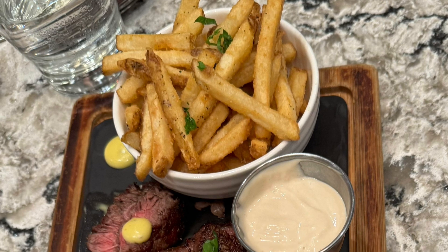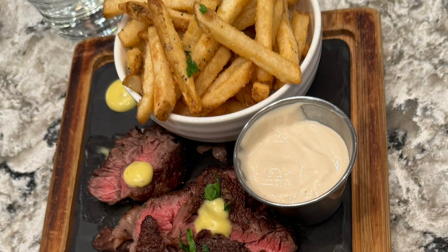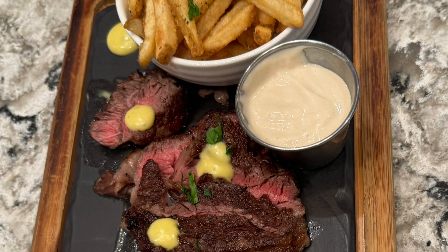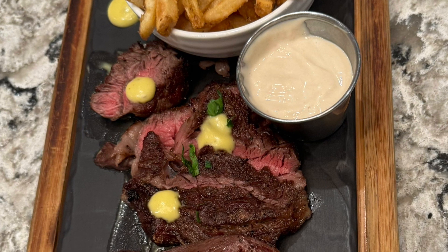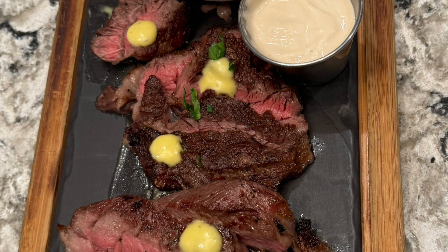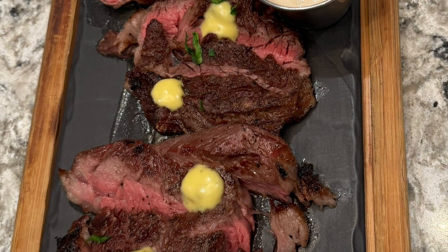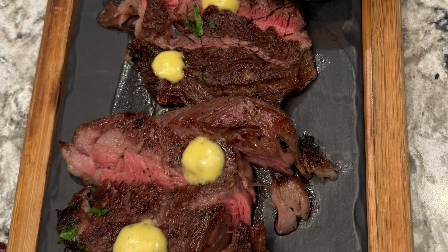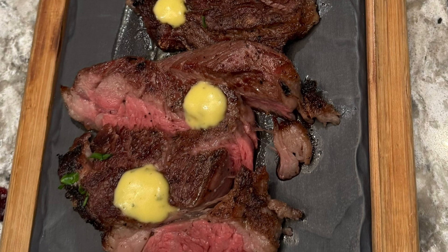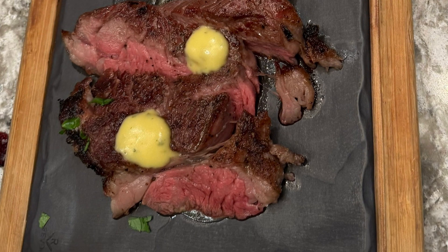This is their six-ounce strip loin, normally served with market vegetables and roasted garlic mash, but we had it with fries. This comes with red wine jus for $36. If you look at the size of that dish, it's not insubstantial — although it's six ounces, it looks like quite a bit. The price is fairly reasonable. The steak was cooked nicely, the fries were great, and the aioli was great — no complaints.